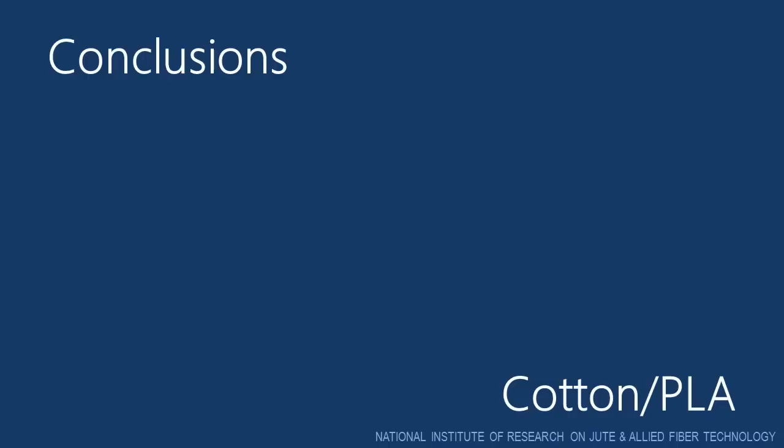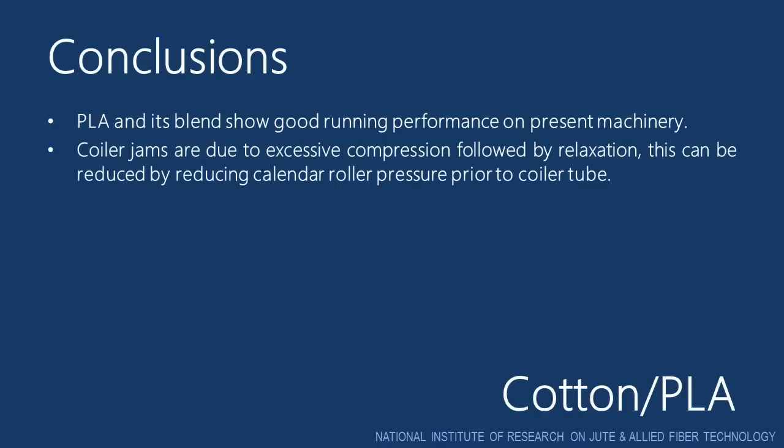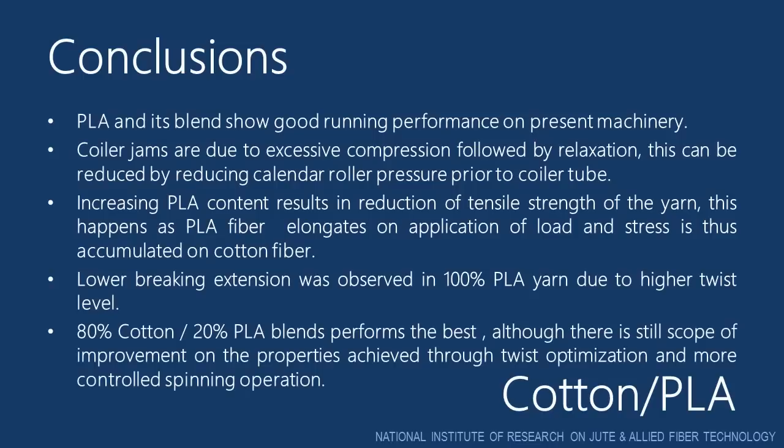So, from this study we conclude that PLA and its blends show good running performance on present machinery. Coiler jams are due to excessive compression followed by relaxation; this can be reduced by reducing calendar roller pressure prior to coiler tube. Increasing PLA fiber content results in reduction of tensile strength of the yarn, as PLA fiber elongates on application of load and stress is thus accumulated on cotton fiber. Lower breaking extension observed in 100% PLA fiber yarn is due to higher twist level. 80% cotton and 20% PLA fiber blend performs the best. Although there is still scope of improvement on the properties achieved through twist optimization and more controlled spinning operation.